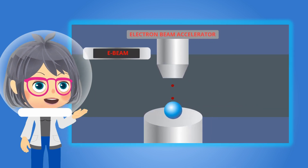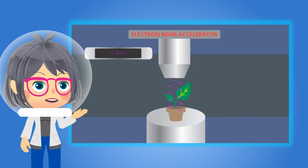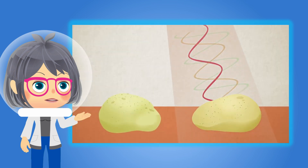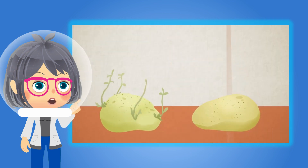Sure! Irradiation or radiation processing is the controlled application of ionizing radiation in order to modify materials to a desired effect. Ionizing radiation, such as gamma rays, electron beams, and x-rays, which are generated from electron beams, are used in the process. This is how crop and food irradiation is done.